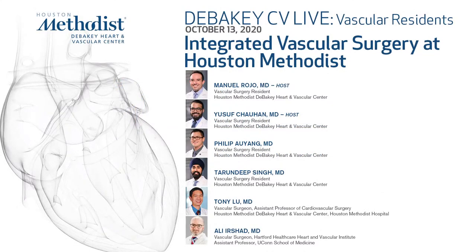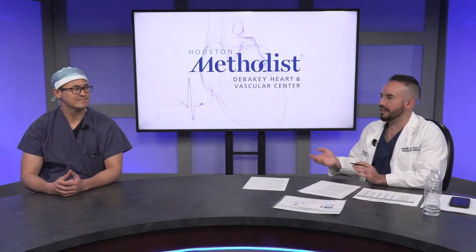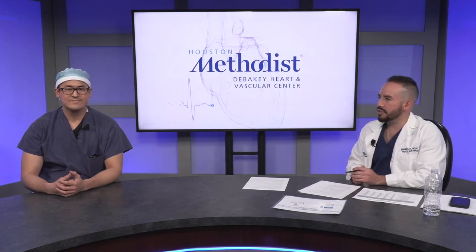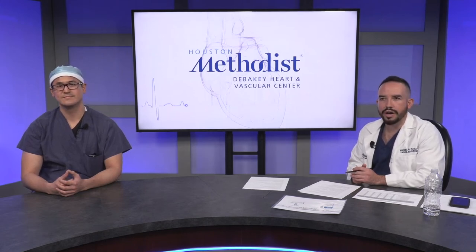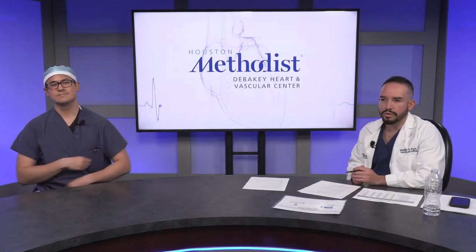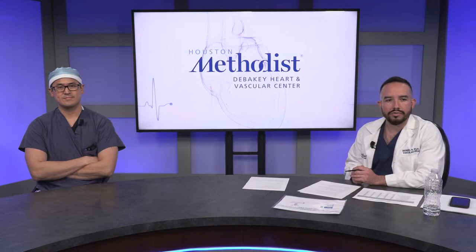Hi, good evening. My name is Manny. I'm a fifth-year integrated vascular surgery resident here at Houston Methodist, and I have with me my colleague Philip Ayang. He is also a fifth-year integrated vascular surgery resident at Houston Methodist, and tonight we're going to talk about residency and the application process and what applicants should be looking for in their applications to integrated vascular residency.